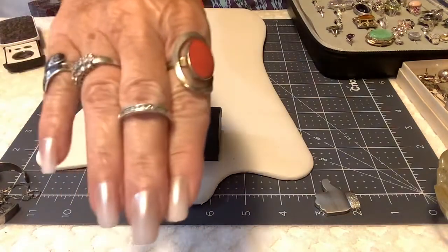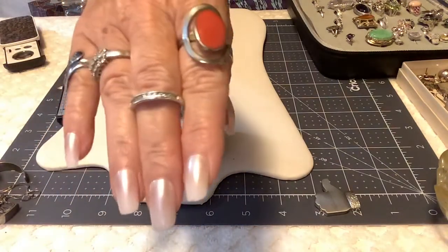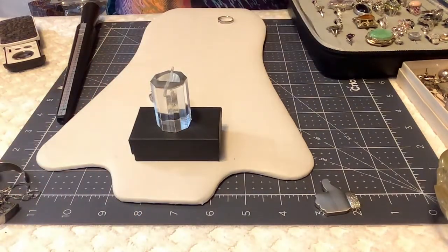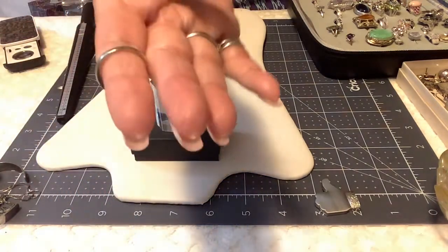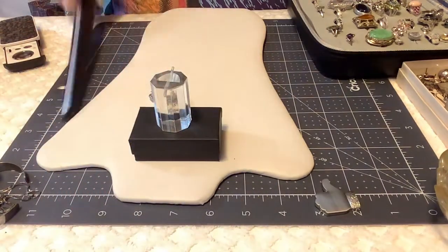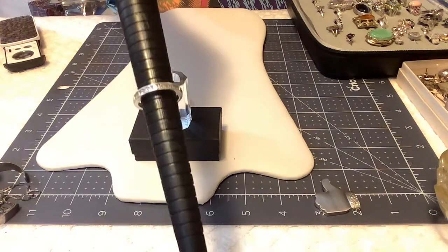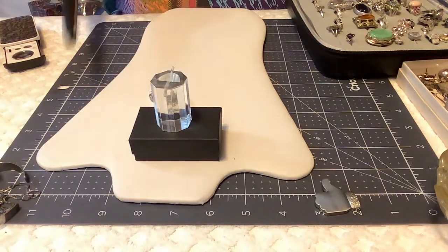Next we have a half eternity band — it's got some really pretty stones, they're just beautiful. Let me take off my coral ring and show you — it could be a size seven and a half, it's seven and a quarter. This is really pretty. Let's put $14 on this one.